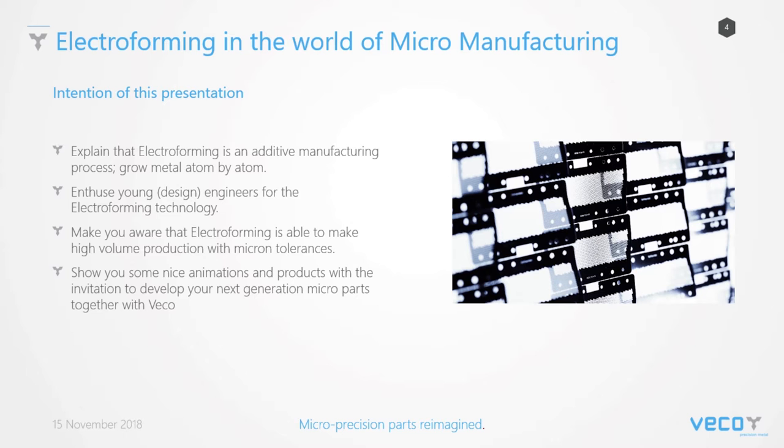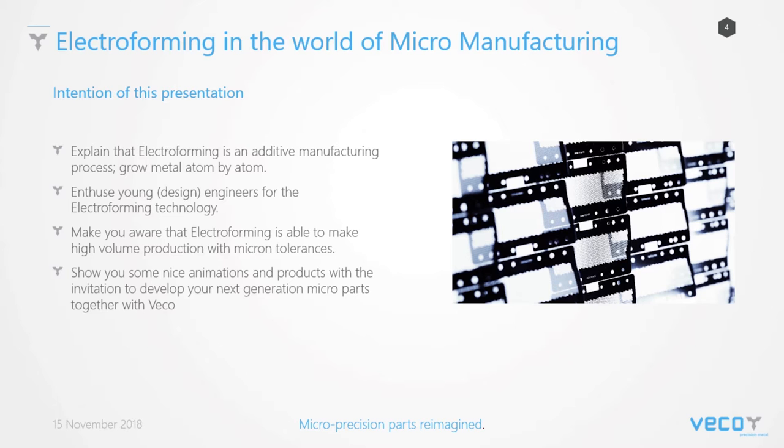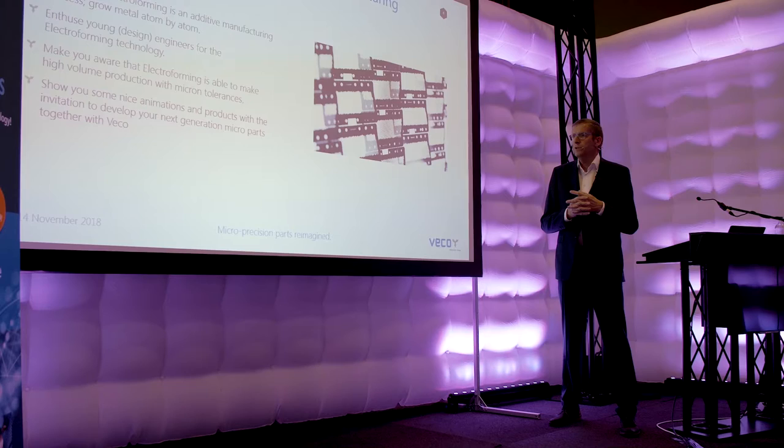My intention of this presentation is to explain that electroforming is an additive manufacturing process growing atom by atom. We all know additive manufacturing is very popular at this moment due to 3D printing — I'll come back on that later. And then I will introduce, not especially young ones, but engineers to electroforming technology. As I already explained, it's still quite an unknown technology.